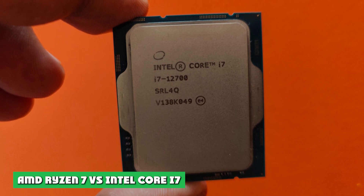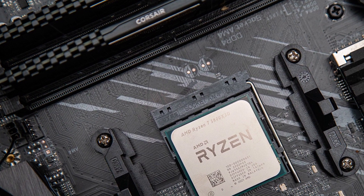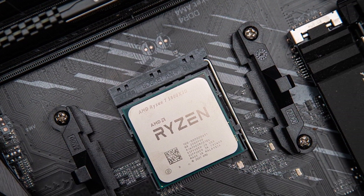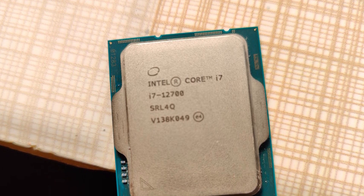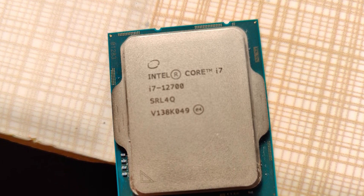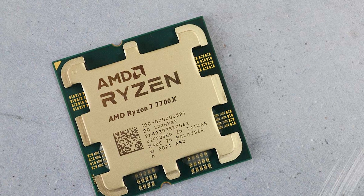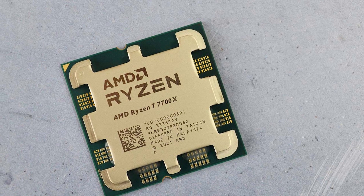AMD Ryzen 7 vs Intel Core i7: So, how do these processors stack up against each other? Because games are very GPU-bound, gaming performance deltas are always slim when comparing powerful CPUs. This means that for gaming, buying one of the best graphics cards is usually a better upgrade than buying a new CPU. But there is still room for comparison between these processors, especially if we consider factors other than just gaming performance.